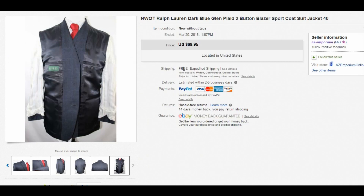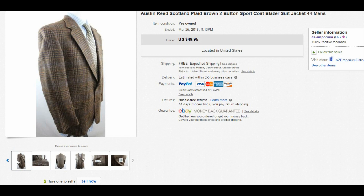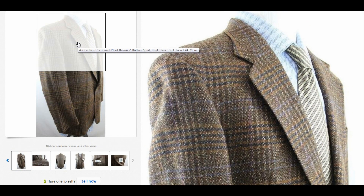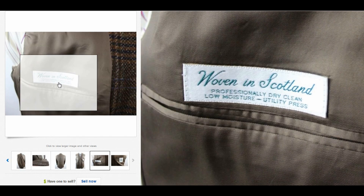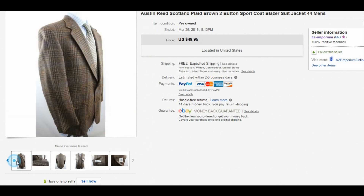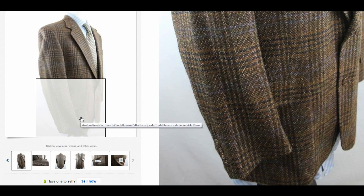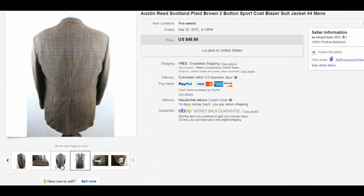Here's an Austin Reed Scotland sport coat — actually woven in Scotland, which is a great selling point. I don't know if I'd use the word vintage, but it's probably late '80s to early '90s. Look at the pattern — it's interesting and unique. The buyer wanted something that would stand out, not just a plain navy. I sold it for $49.95. If it were a plain navy I'd have gotten maybe $40, but being woven in Scotland adds something. I'm more confident paying a little more for something like this.